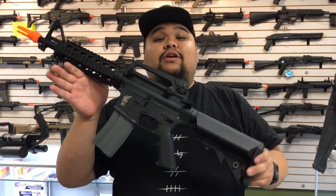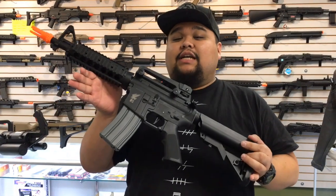Normally it retails for $110, but it's under $100 right now on sale, so you guys gotta check that out.